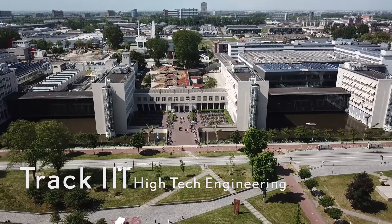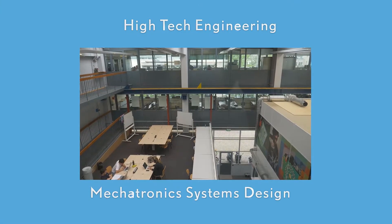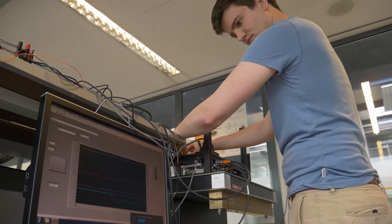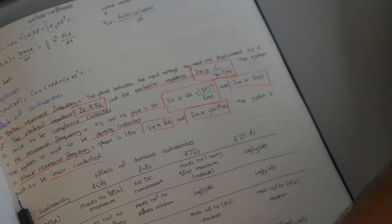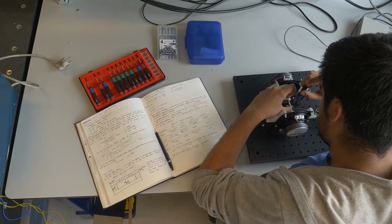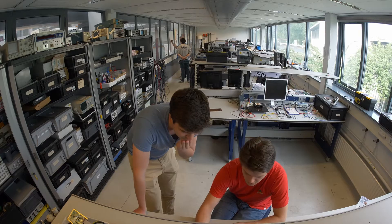Track three, high-tech engineering. Mechatronics system design. In the track high-tech engineering, students acquire the skills for their future careers in the Dutch world-leading high-tech industry. Here, students work on new concepts for mechanisms, actuators, sensors, and control to achieve the necessary extreme precision in next-generation systems.